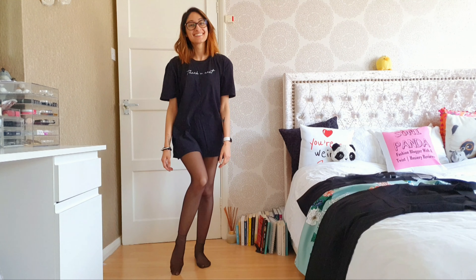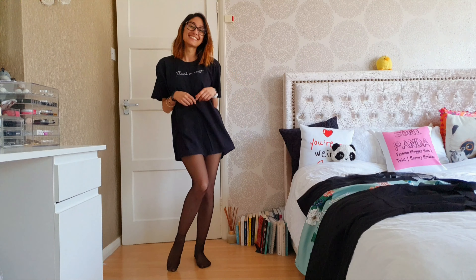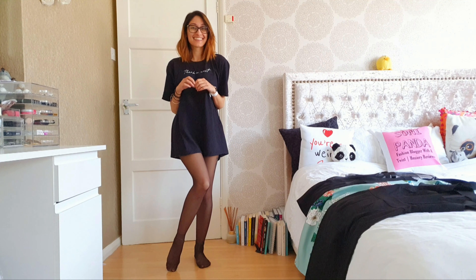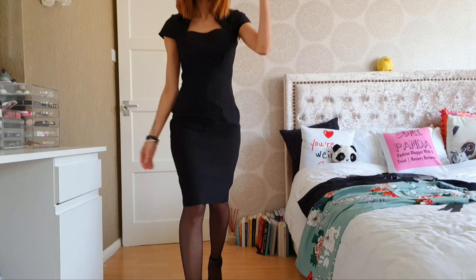Hello, my beautiful pandas, welcome back to another video! I have some great Amazon dresses to review today and I cannot wait to show you, so let's get ready. This is the first dress that we have to review.